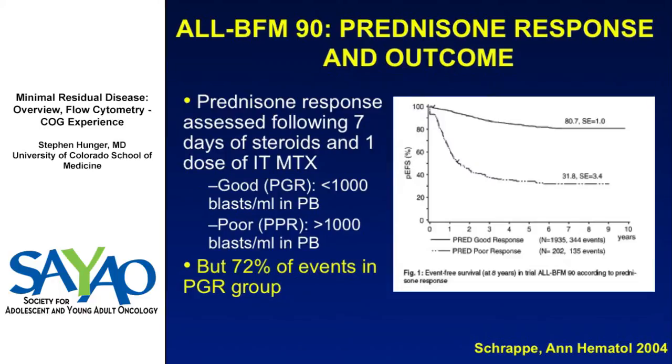This can be measured several ways. One of the ways still used widely throughout the world is the BFM prednisone response. When BFM therapy was first developed in the 1960s, they didn't have the prednisone prephase. That was added in the 1970s, in the BFM-76 trial, to really allow them to stabilize the patient — just some prednisone for a week. And what turned out was the response to that one week of corticosteroids was highly predictive of outcome.